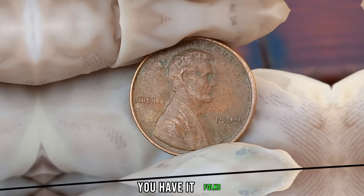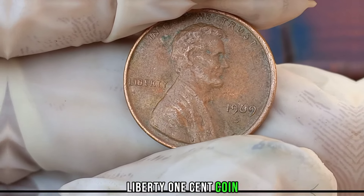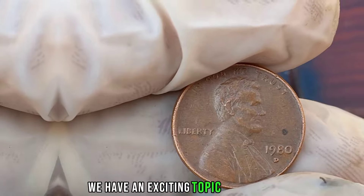And there you have it, folks — the 1969 D Liberty 1-cent coin, a small piece of history that could be worth a lot of money. Thanks for watching.